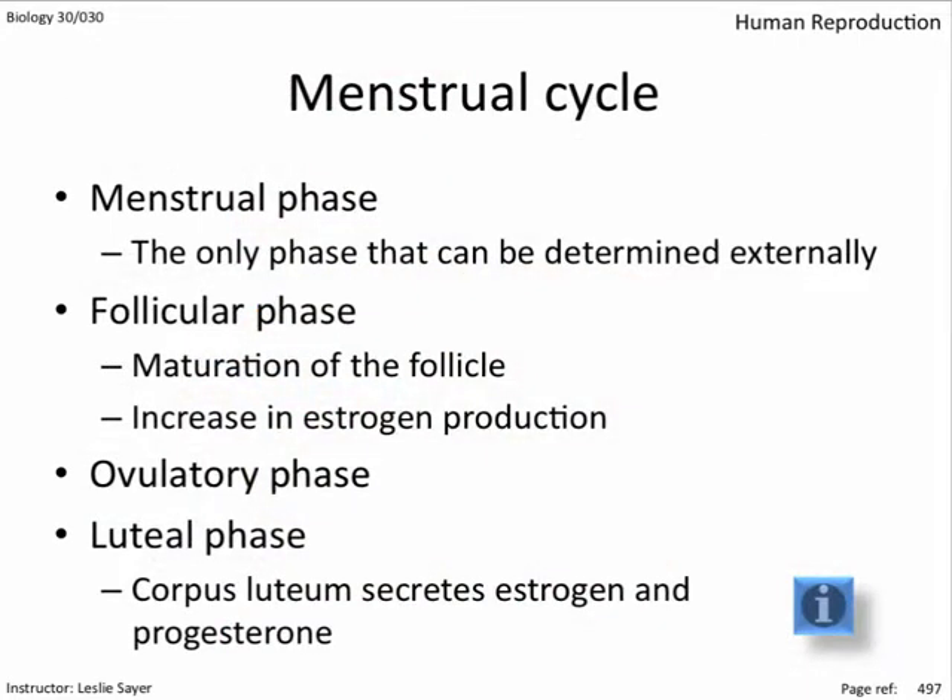To recap the luteal phase: the corpus luteum secretes estrogen and progesterone as the remaining cells following ovulation change into glandular material. LH and FSH concentrations diminish, and after about two weeks the corpus luteum degenerates into scar tissue called the corpus albicans if implantation does not occur. The lack of sex hormones then causes the endometrium to shed, marking day one of the next cycle.